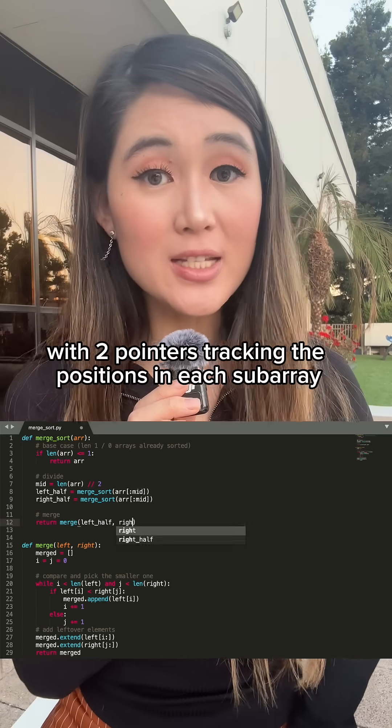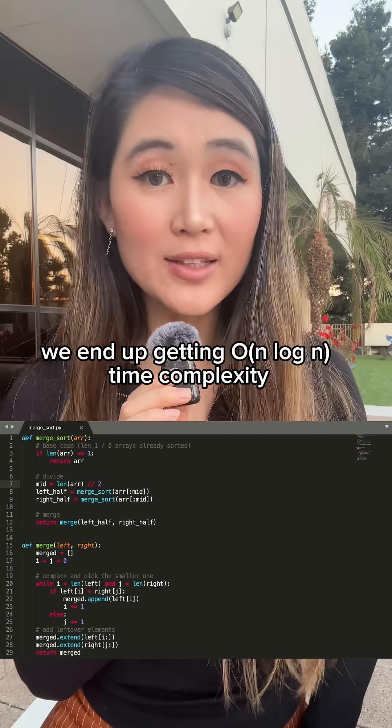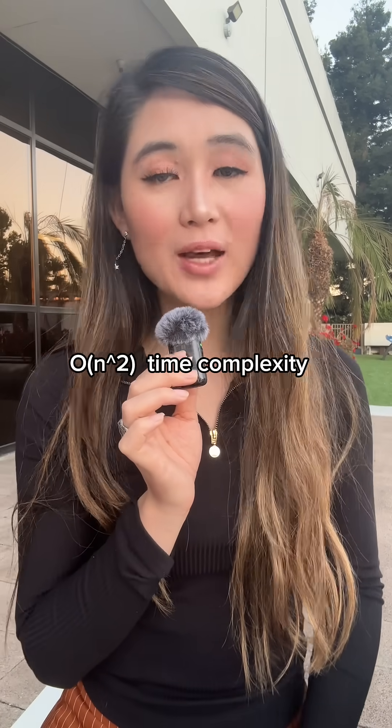With two pointers tracking the positions in each subarray, we can merge in O(n) time. Since we divide log n times and merge n elements at each level, we end up with O(n log n) time complexity. Space complexity is O(n) for the temporary arrays during merging — unlike quicksort or insertion sort's O(n²) time complexity.